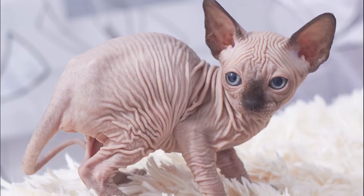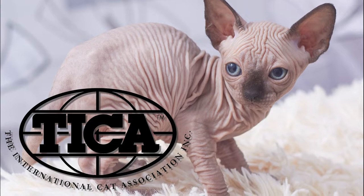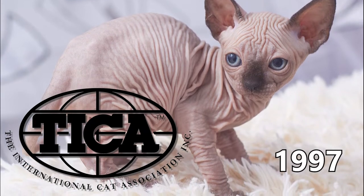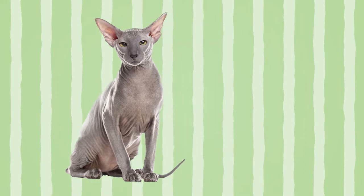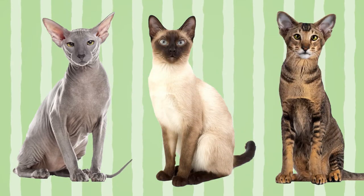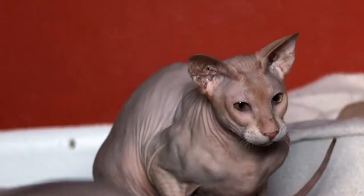It wasn't until 1996 that the breed was fully adopted into the Selectional Feline Federation. Peterbalds were then subsequently adopted into the International Cat Association in 1997.